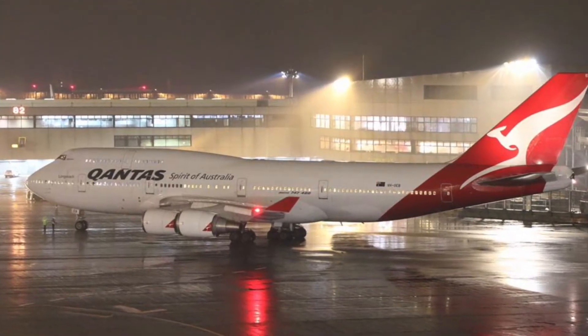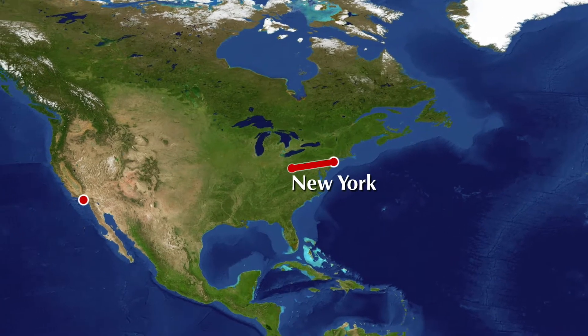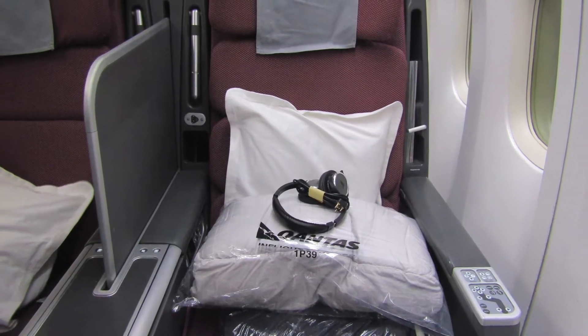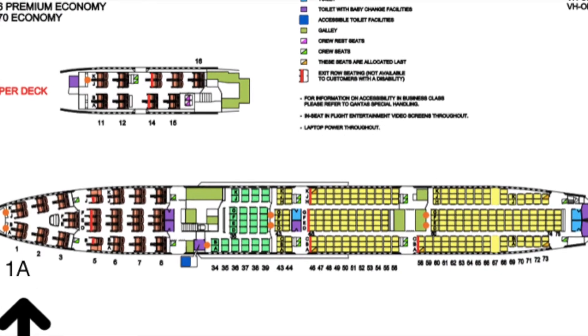This is the Qantas 747 that I'll be flying on today going from New York to LA. This is my business class seat, and where the arrow is pointing, that is my seat number 1A.